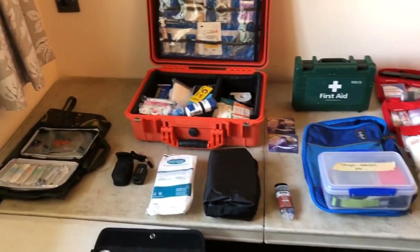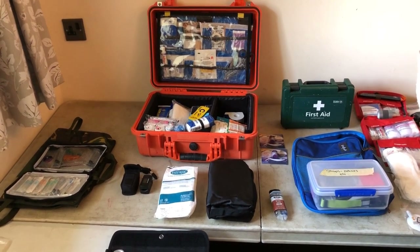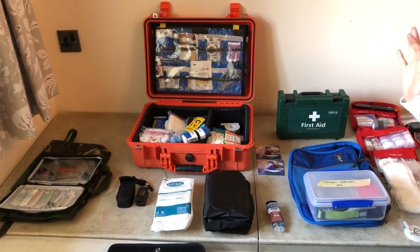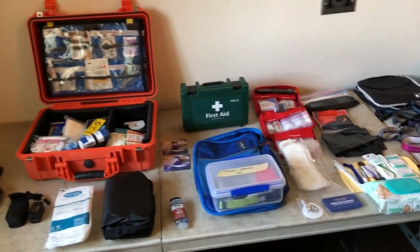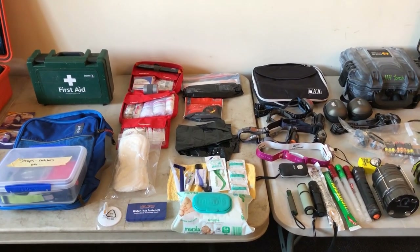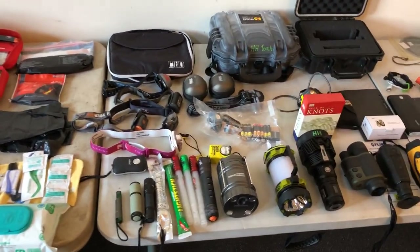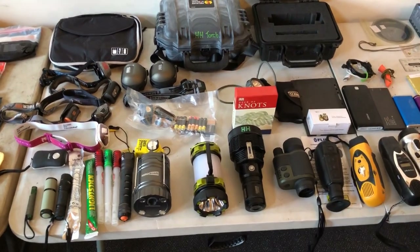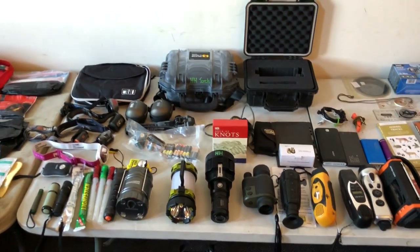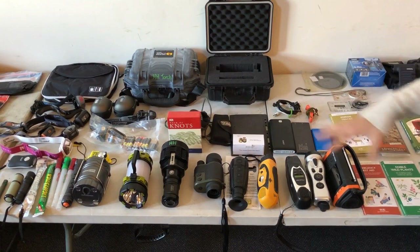We have first aid kits and medical supplies. This is a key thing to have with you — we just don't know what we're going to encounter. We'll go into great detail on exactly what you need to carry, from lightweight options to heavier options with greater equipment. Torches and lighting — head torches, handheld — we're going to go through it all with pros and cons of each. Lighting sticks, power packs. We need backups to everything: batteries, power packs.